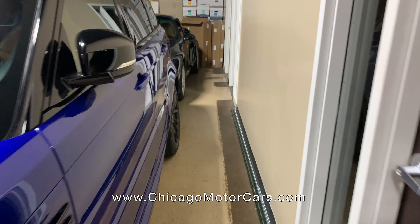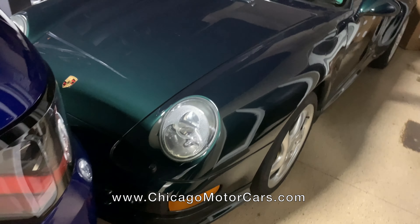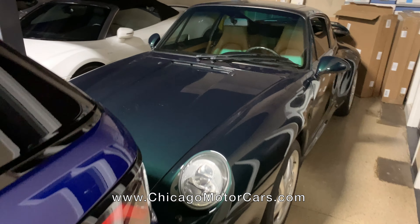Back here we have a little gem — it's kind of hidden away for a reason. This is automotive royalty. It is a 1997 Porsche Turbo S. I have driven this car — it is amazing.